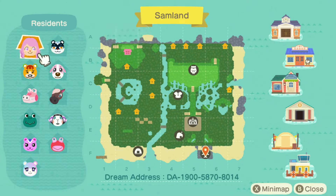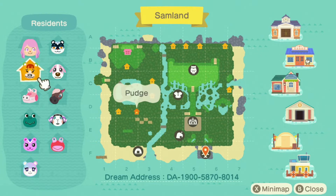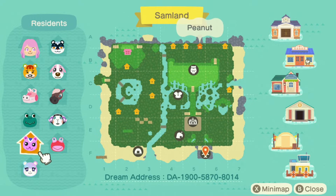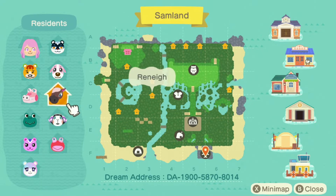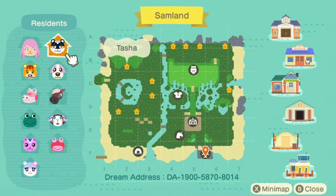On the map we've got Sam the creator with the pink hair. We've got Pudge — who is central to the story, stay tuned — Gail, Tad, Peanut, Judy, Puddles, Muffy, Renee, Cookie, and Tasha.